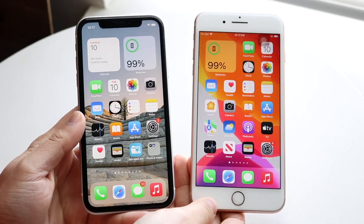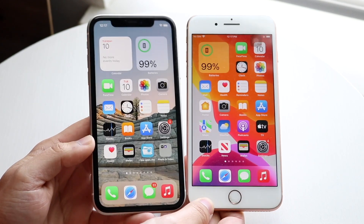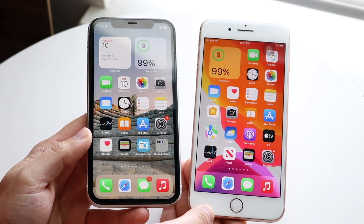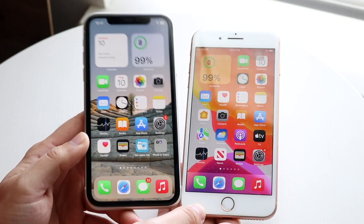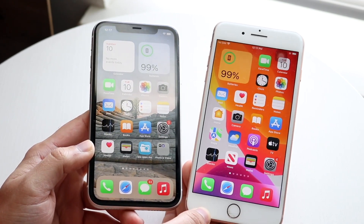Welcome back everyone. The iPhone 11 and iPhone 8 Plus have been out for a few years now, so let's see how they compare in 2022. The iPhone 11 came out in 2019, the iPhone 8 Plus came out in 2017 — about two years between these two, but it's also been about three years since the iPhone 11 came out and about five years since the iPhone 8 Plus.